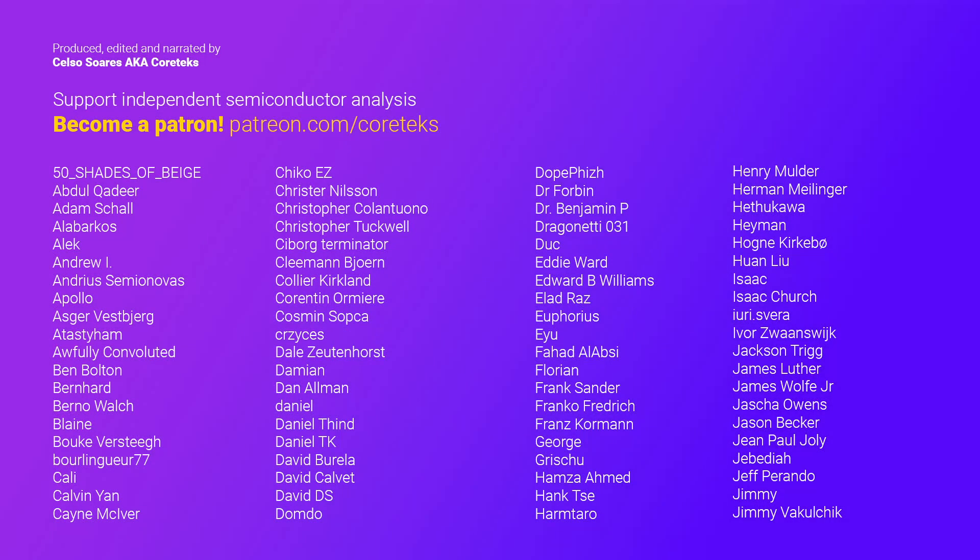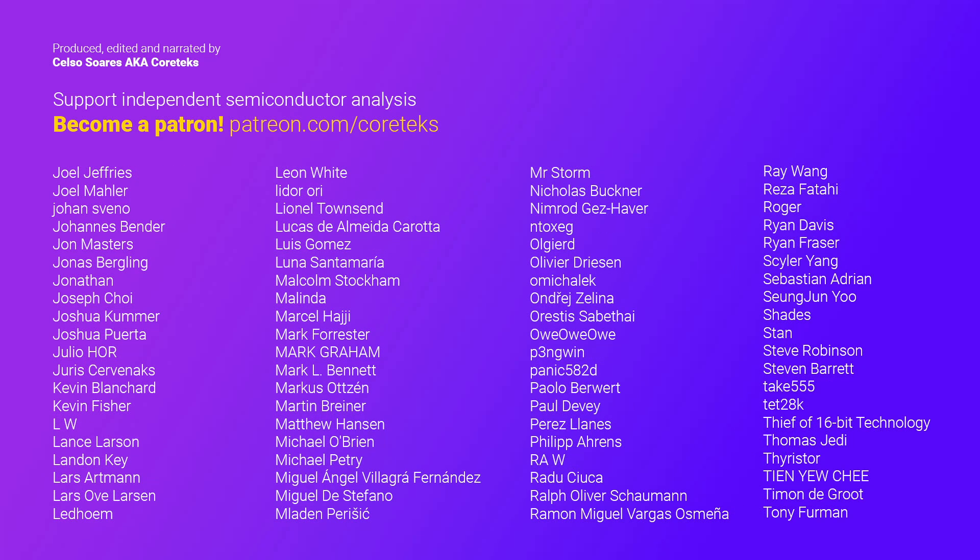If you've enjoyed this video, please consider becoming a patron. Analyzing patents and scouring through material science journals is a ton of work, and there aren't any other tech channels out there with this level of research being done. Reward the quality content you enjoy by becoming a patron — just follow the link in the end cards or in the video description. Thanks for watching, and until the next one.